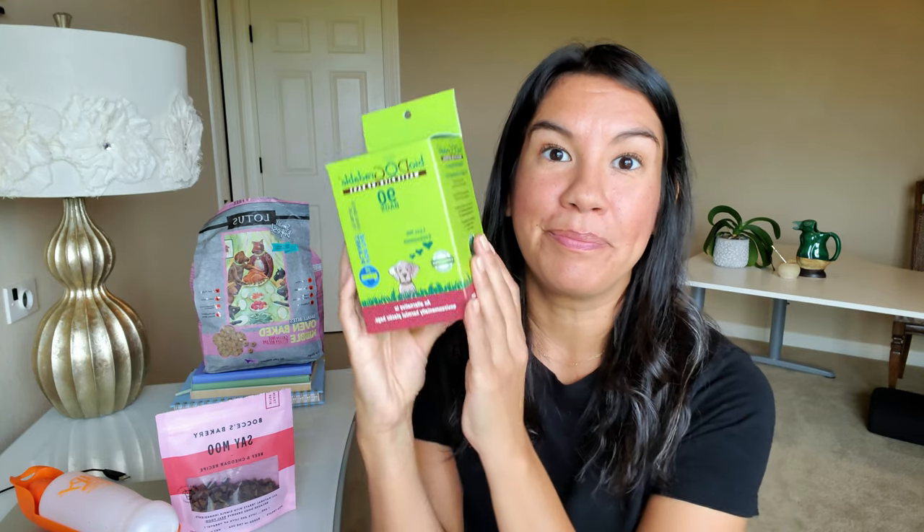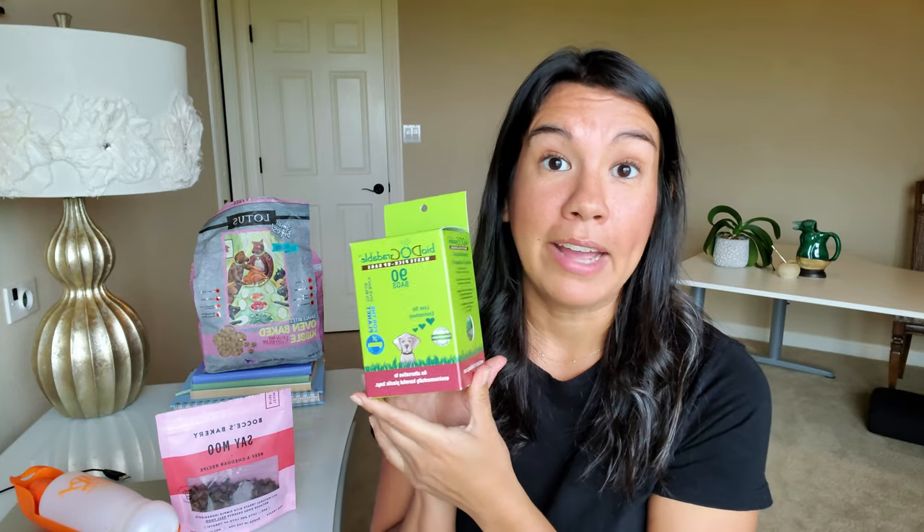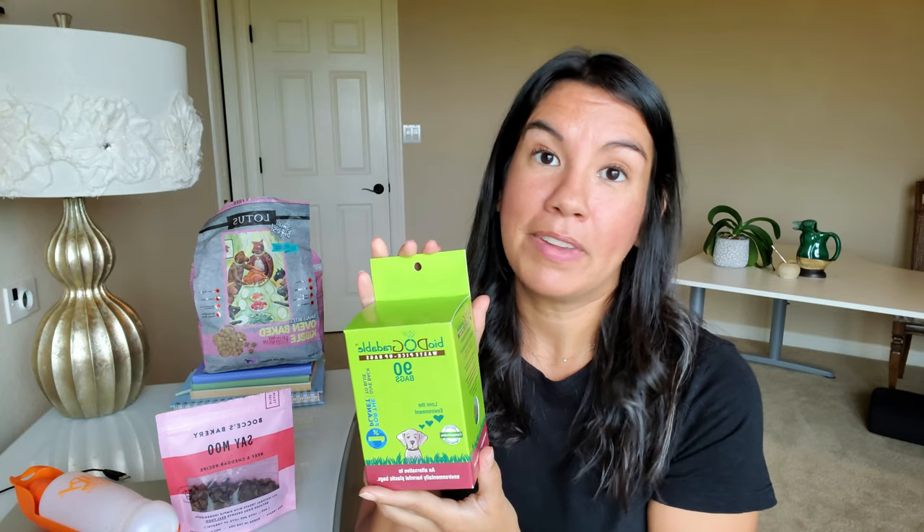At some point your dog is going to have to go number two, so be sure to get some doggy bags. I really love these because they're biodegradable, so it makes you feel a little better when you have to use them several times a day. At least when you're throwing them out they're not plastic so they can biodegrade. I highly suggest these — it's going to happen, so just be prepared and have some on you at all times when you're traveling.